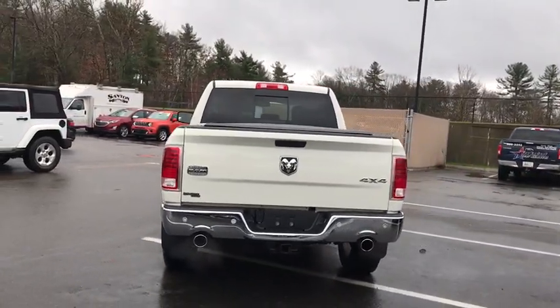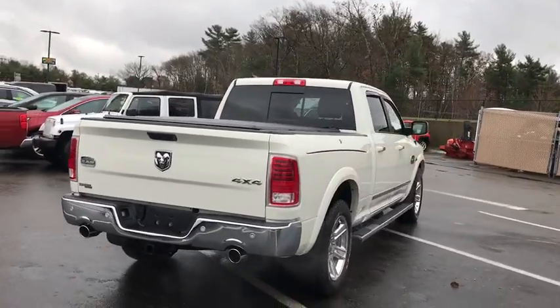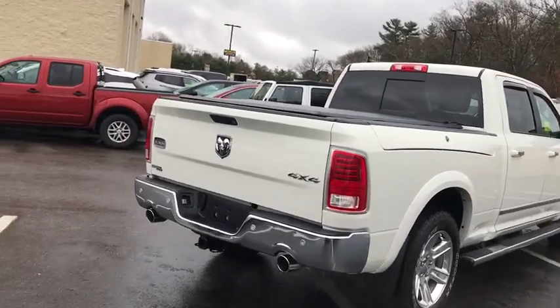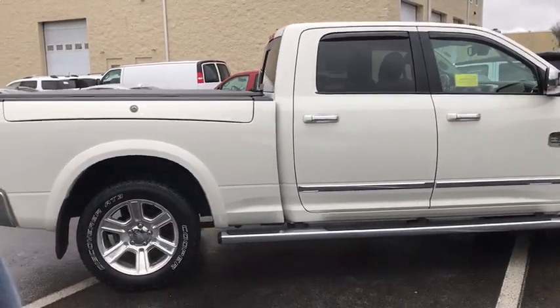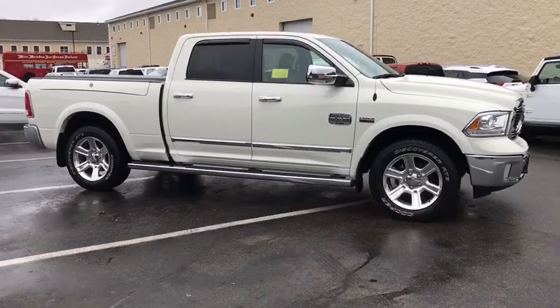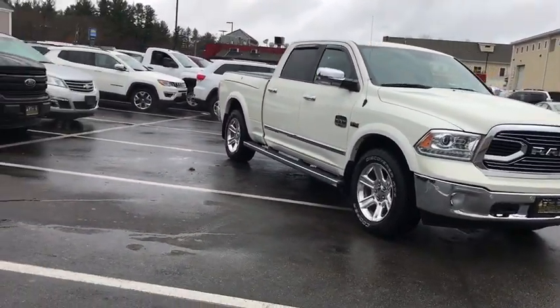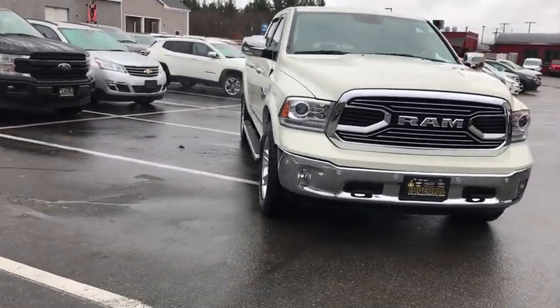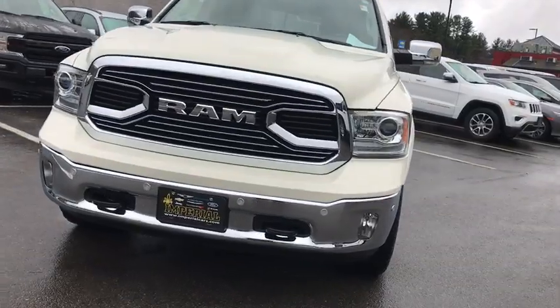This vehicle has less than 45,000 miles. Here are some of this vehicle's great options: power sunroof, tow hitch, navigation system, traction control, power passenger seat, dual airbags, leather-wrapped steering wheel, power steering, alloy wheels, four-wheel disc brakes, aluminum wheels, cruise control, center armrest, universal garage door opener, fog lights, security system, power locks, power windows, and compass.